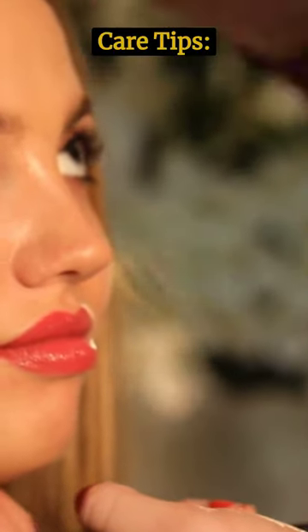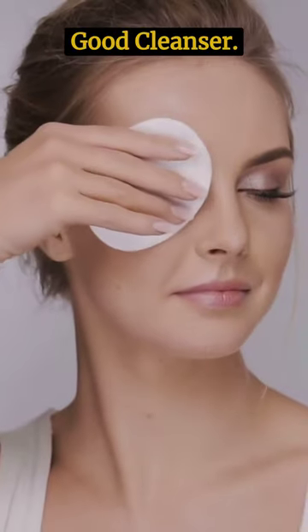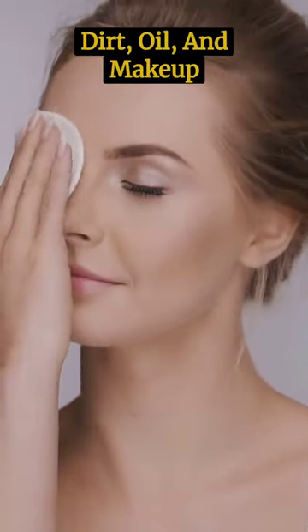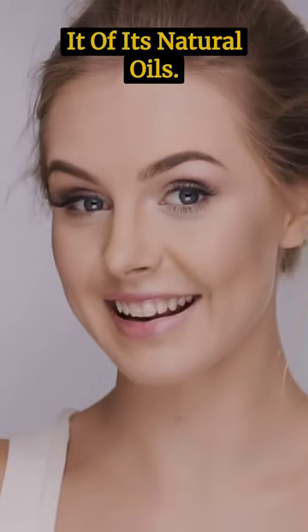Here are some bridal skin care tips. Tip 1: Find a good cleanser. A good cleanser will remove dirt, oil, and makeup from your skin without stripping it of its natural oils.